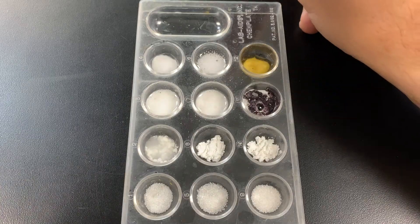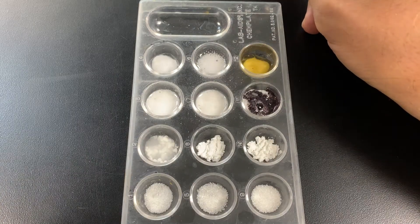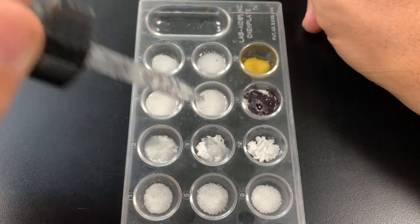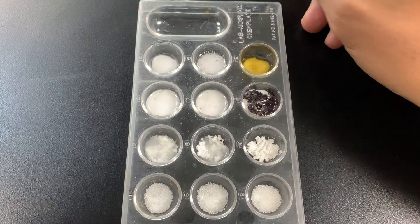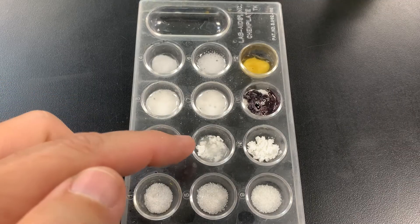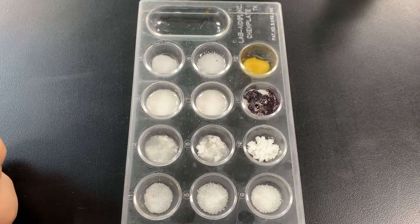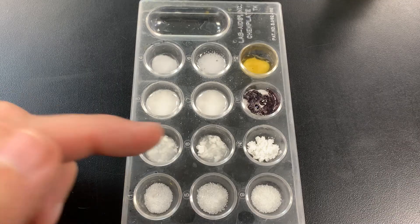Let's try vinegar in the cornstarch. Just like with the water, it looks like it's just mixing in. I don't see any fizzing or bubbling or a color change.